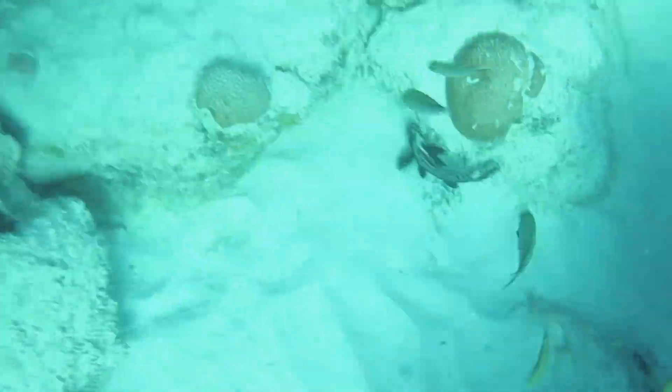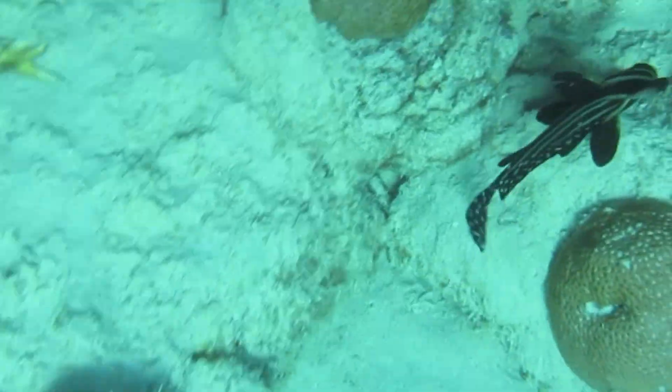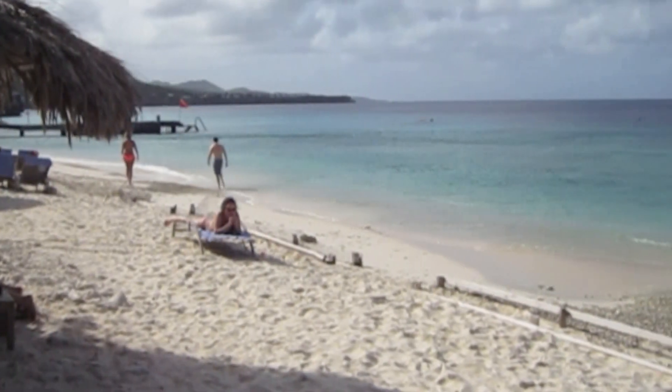This is a spotted drum — a really interesting creature we hadn't seen in the adult form before.